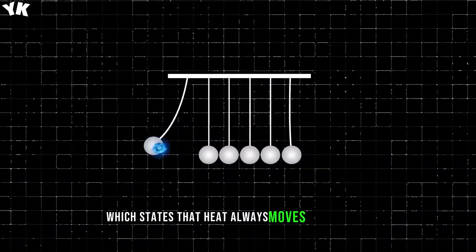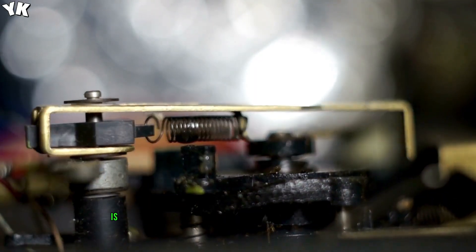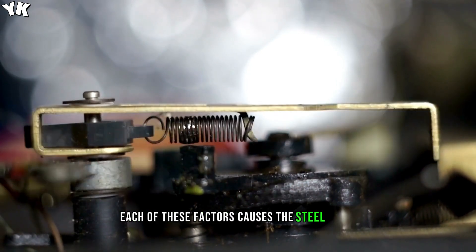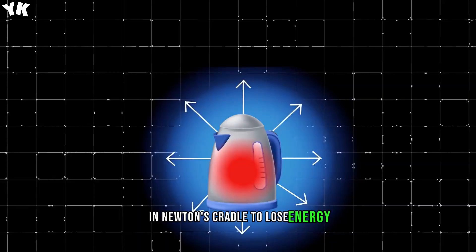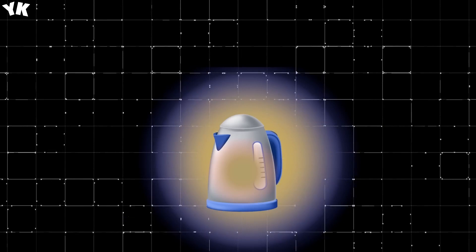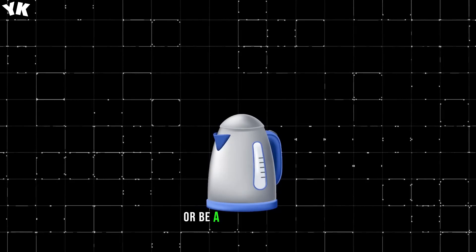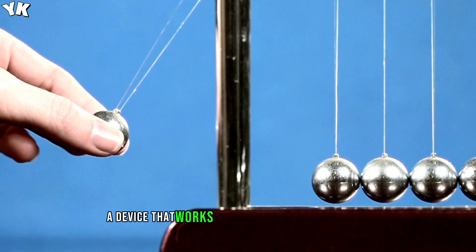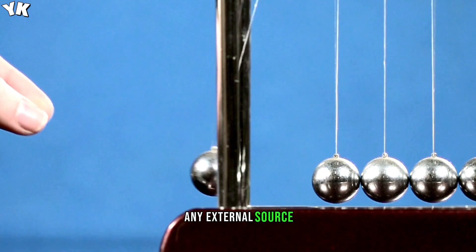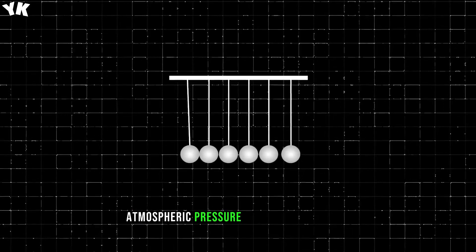This brings us to the second law of thermodynamics, which states that heat always moves from hotter objects to colder objects, unless of course energy is supplied to reverse the direction of heat flow. Each of these factors causes the steel balls in Newton's cradle to lose energy, and as a result, the steel balls will slow down and eventually stop. For a true perpetual motion machine to exist, the energy would have to stay within the machine — a closed device that works entirely without any friction, any external source, and it would have to exist in a vacuum so there would be no atmospheric pressure on any moving parts.